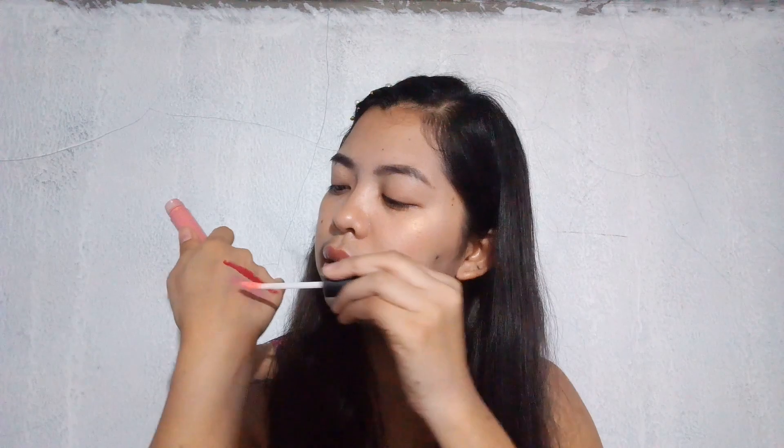Next we have Bare Minerals. This isn't a lipstick — it's a gloss. Let me swatch it. You can barely see it, but it's a gloss. Fun fact about me: I'm not really a gloss person, but I do have a bit of a gloss moment going on.